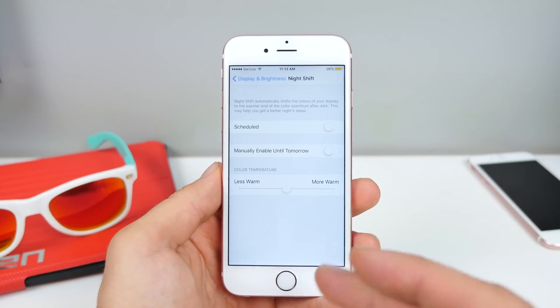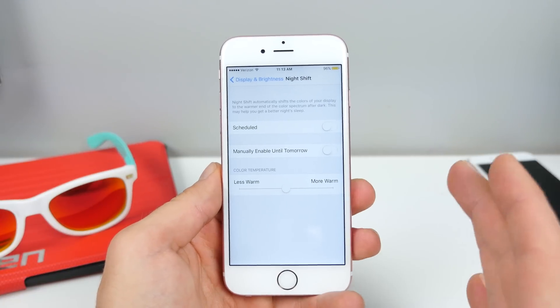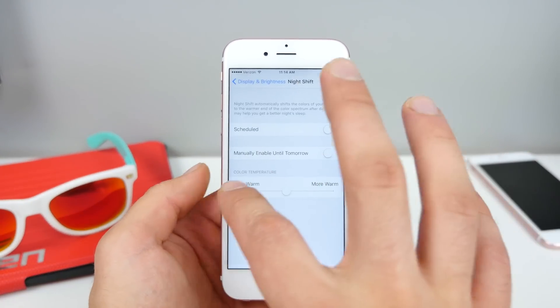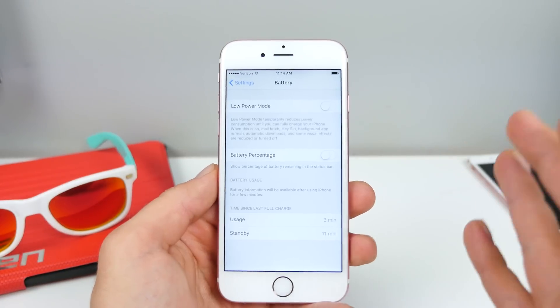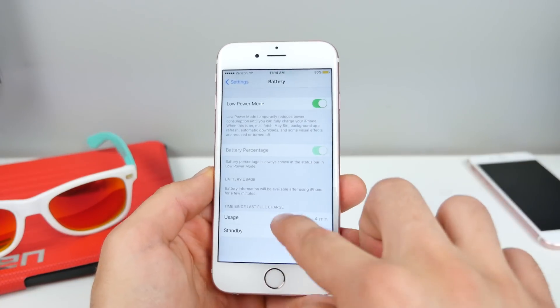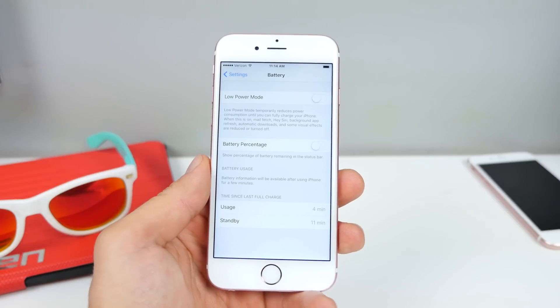Night Shift actually does take a little more battery because displaying warmer colors on an LCD drains the battery faster versus displaying cooler blue colors, which is more efficient — it's just the way LCD works. Now they're working in tandem, which is awesome. Asking Siri will also enable Low Power Mode for you if Night Shift is triggered. That is absolutely awesome — thank you Apple for adding this.